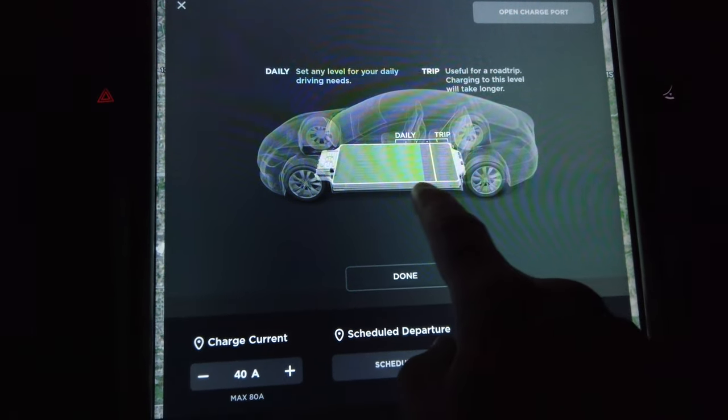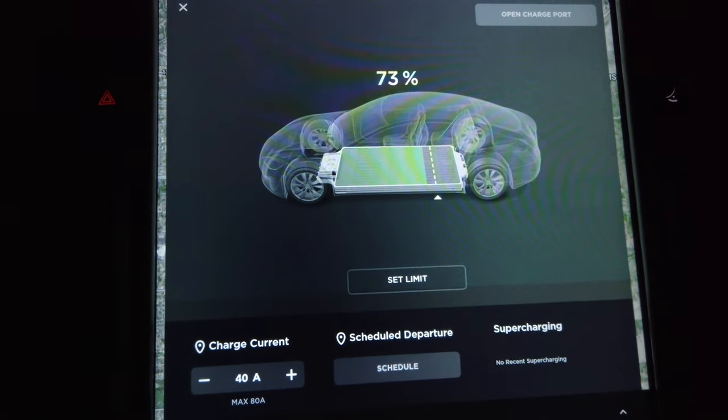On road trips the extra time to stop at superchargers was actually kind of nice because it gave us more time to adventure with the kids and get them running around. Around town and at home, you basically never have to think about charging — you just drive the car. Every three or four days we'll plug it in and charge to about 75-80%. It doesn't usually get super low and we don't bother plugging it in every time we get home.